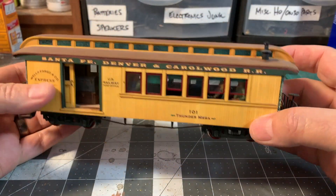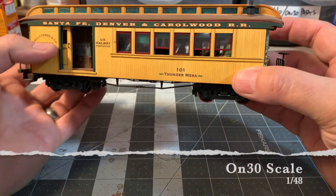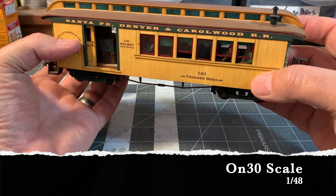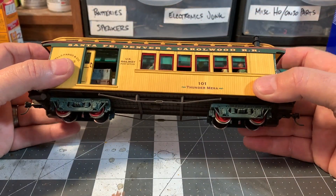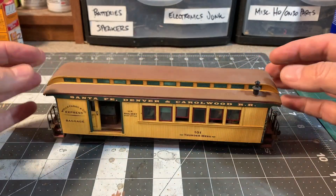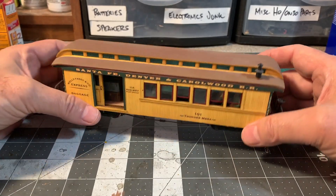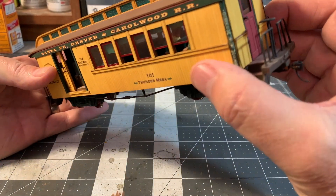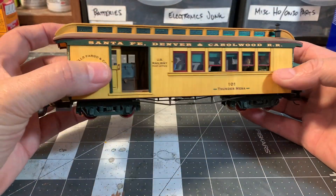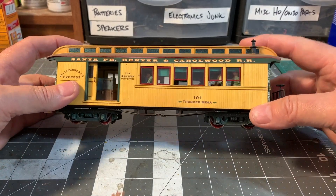Here we have a piece of rolling stock today — a combine, a combination passenger and baggage car. I scratch built this on top of a Bachman frame with a Bachman roof on it. Basically the only parts of this that are stock Bachman car are the roof, the frame, the trucks, and the end platforms. Everything else — the entire body — was completely scratch built.